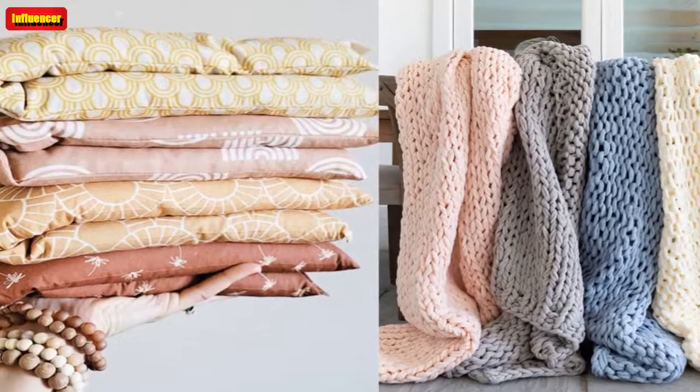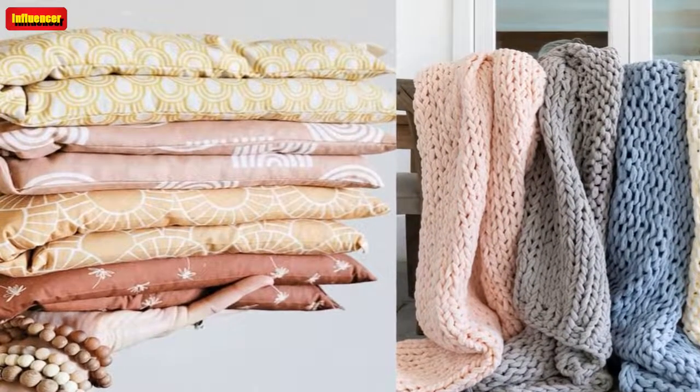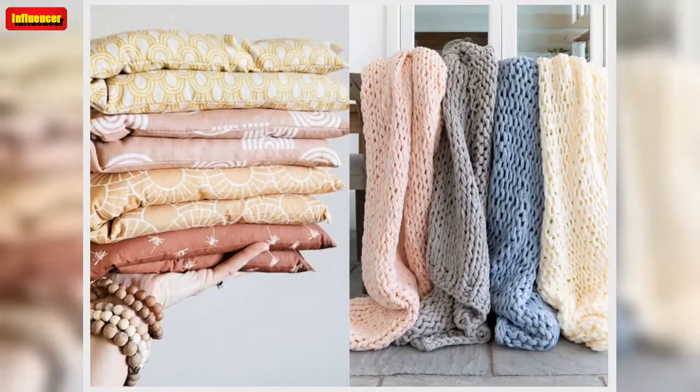Looking for more chic home goods to shop? Check out budget-friendly stores like Anthropologie you'll want to have on your radar. Originally published July 7, 2022, at 3:28pm PT.